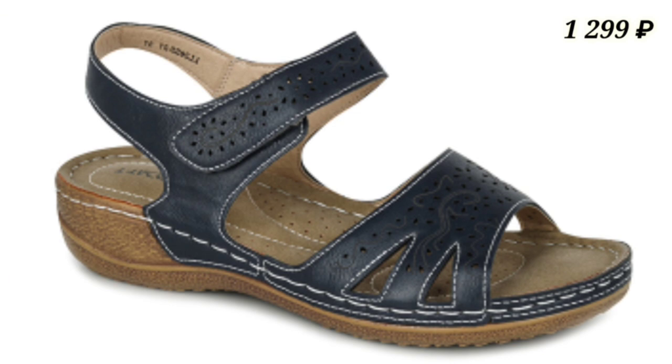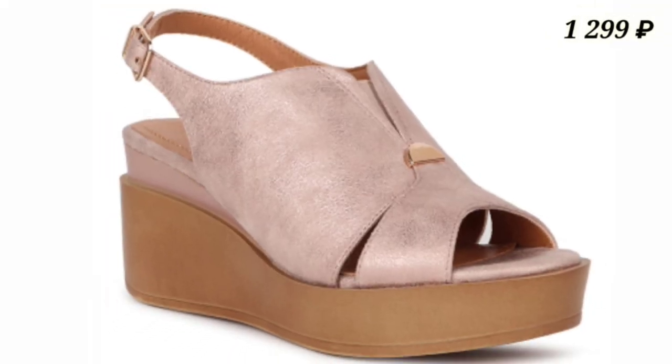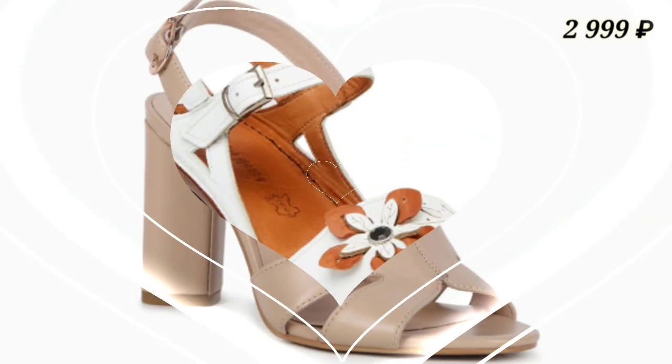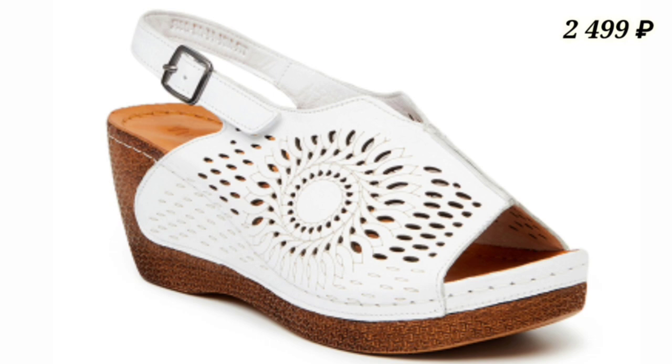Here you can see all categories of footwear are available, whether it is casual, semi-casual, and regular, as well as some party wear collection which you can use for special occasions like get-togethers.